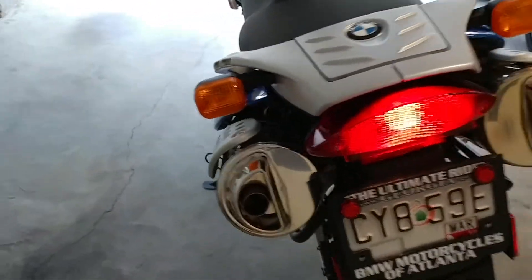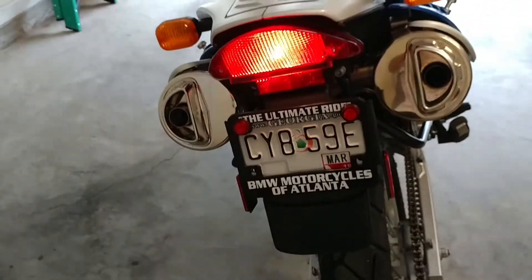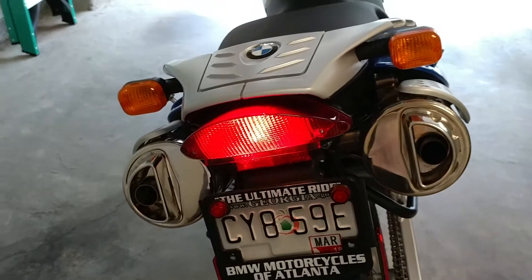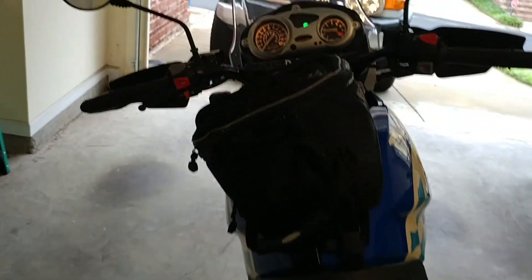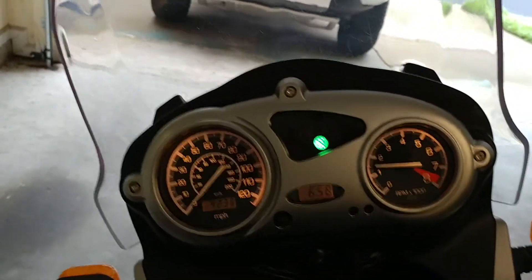I'm starting to have some regrets about selling it as I look at it, because I know what it is. I hope that it finds a good home, someone who will really enjoy it and ride it and do with it what it is meant to do. So that's it for now, thanks a lot.